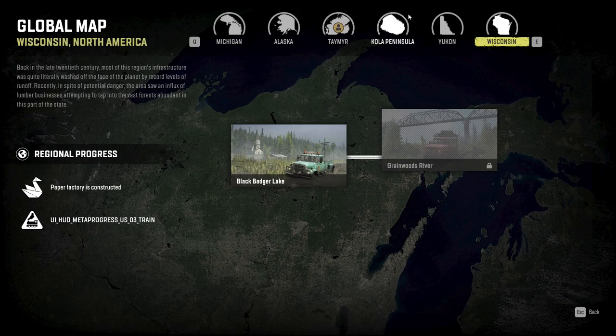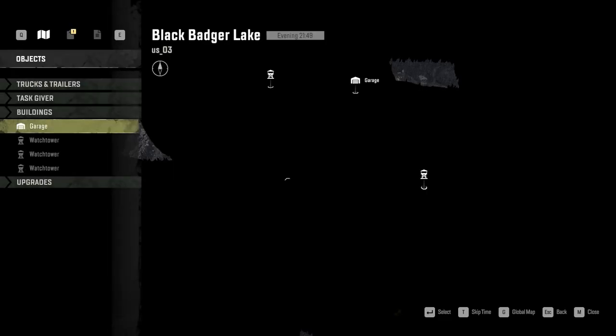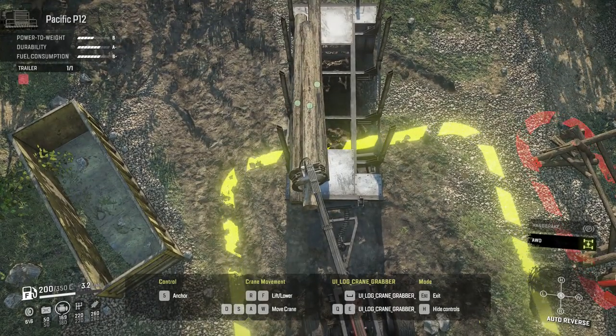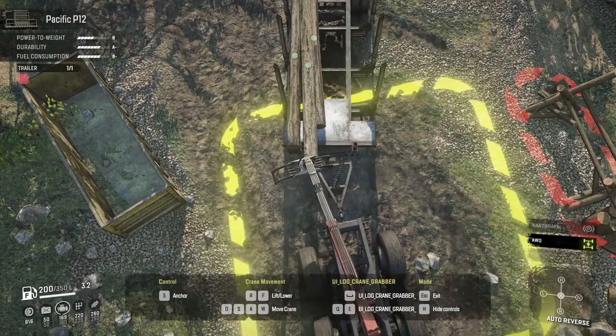Hey guys, welcome back to the channel — hope you had a nice long holiday. Today we are taking a look at the new Phase 3 update currently on the PTS, or Public Test Server. Phase 3 will add the Wisconsin region to the game, and along with that will be the long-awaited introduction of logging for the first time in SnowRunner. In addition, there are two new vehicles: the Boar 45318 and the International Paystar 5600 TS.